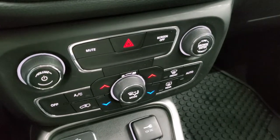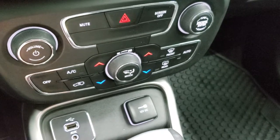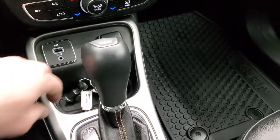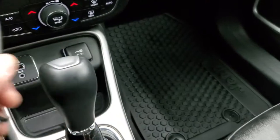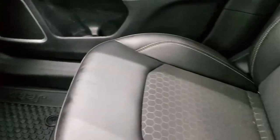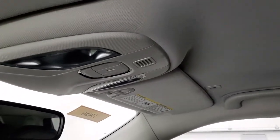Down here are your more tactile climate controls including volume and tune controls. You also get an aux and USB jack, and then the 9 speed automatic transmission. You get keyless entry with remote start — that's a nice feature. All weather floor mats on that side as well, and the passenger side seat is in excellent condition. The headliner is in nice condition and you do get map lights up there.